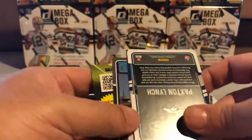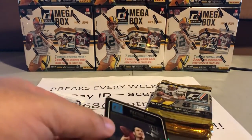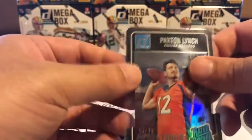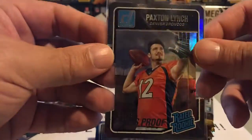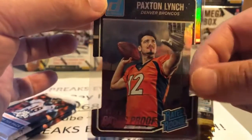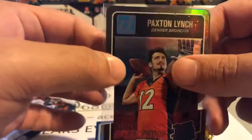Here's a real nice hit — number six Paxton Lynch for the Denver Broncos. I just want to call it a refractor, I really do, but I know it's not. It's a nice press proof — number 275, a die cut press proof. As you can see it's cut out in the corners. Real nice hit for the Broncos — that'll get the Broncos on the board along with a hundred Peyton Mannings.